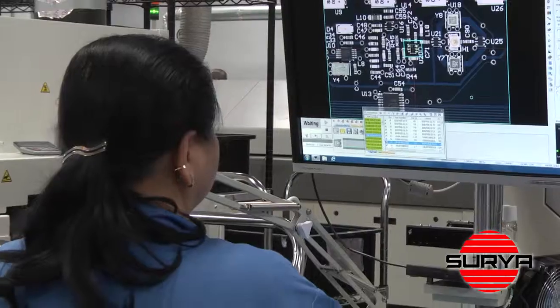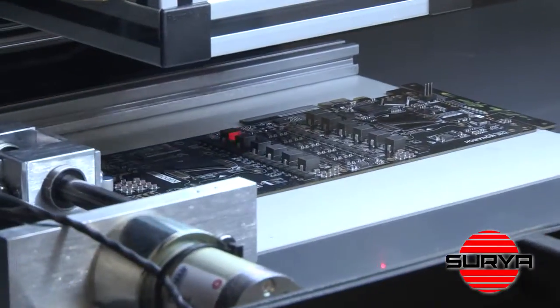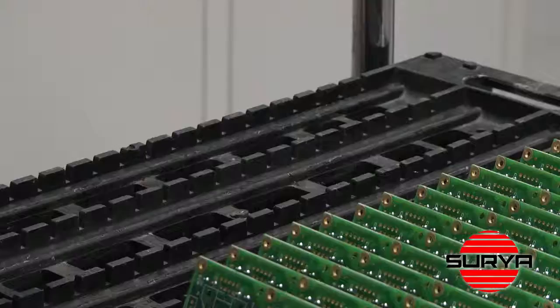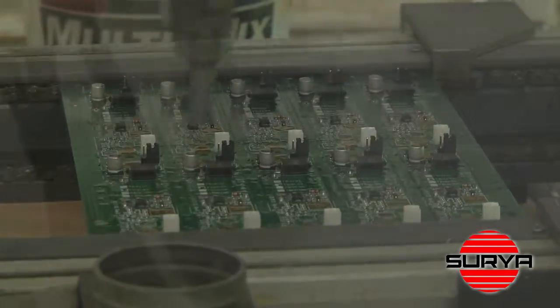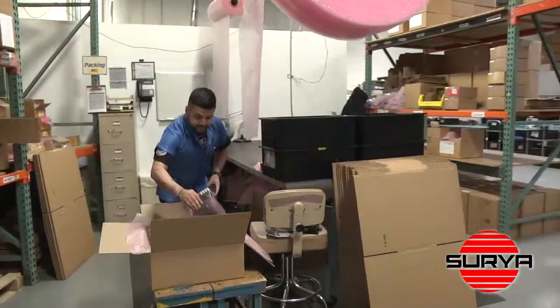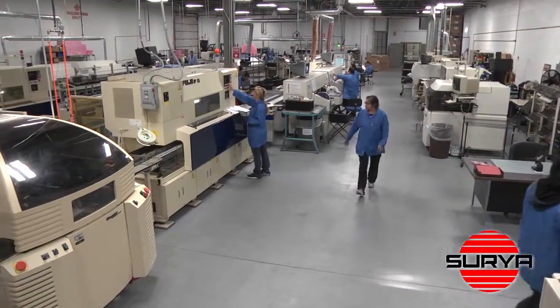Our visual, automated optical, and X-ray inspection process assures top quality. Finish your board with a trident wash, conformal coat, final assembly, test and burn-in, and your project is ready for packaging and shipping — all done in-house.